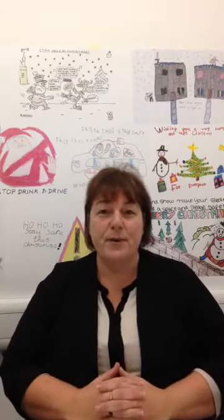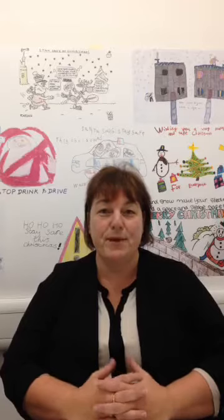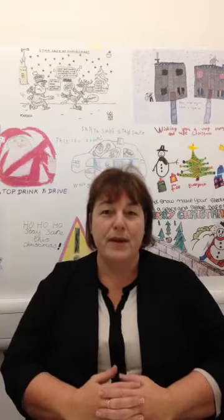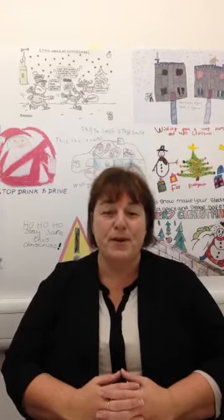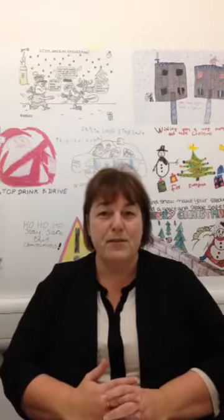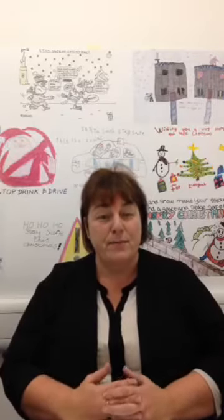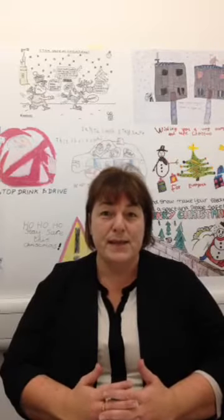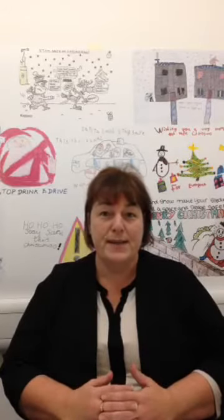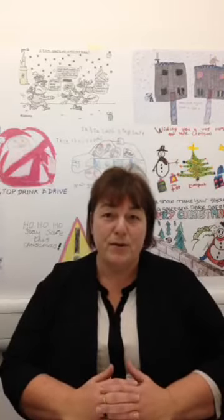Good afternoon everyone and Merry Christmas from the West Yorkshire Police Cybercrime Team and the Yorkshire and Humber Regional Cybercrime Team. My name is Vanessa Smith and I lead both units in tackling cybercrime. I've opened with Merry Christmas because it's the Christmas season and people are looking to get last minute bargains, rushing to shops or shopping online. Hopefully I can give some hints and tips so that you won't become a victim of fraud or identity theft.